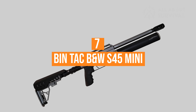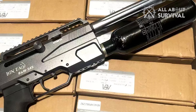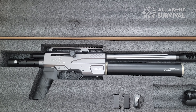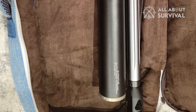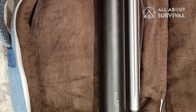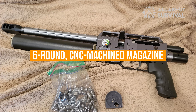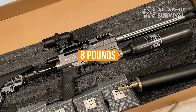Number 7: Bintak B&W S45 Mini. Catching a lot of attention this year is a big bore pistol from Bintak. The new B&W S45 Mini is a pistol version of the company's pre-charged pneumatic semi-automatic big bore rifle. With a much smaller form factor and 350cc carbon fiber front mount tank, the new S45 Mini presents the avid air gunner with a whole new option in 2023. Sporting a 9-inch barrel capped with a muzzle brake, the S45 Mini creates about 200 foot-pounds of energy and uses a 6-round CNC machined magazine. Overall length is about 21 inches and the gun weighs 8 pounds.